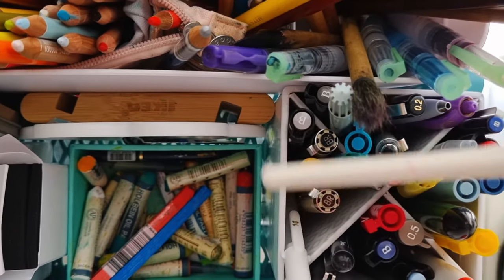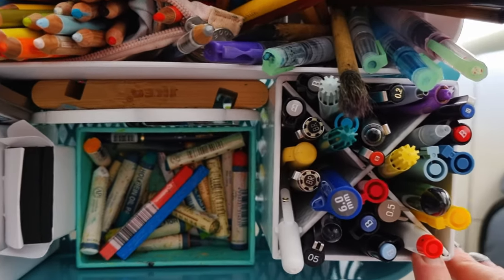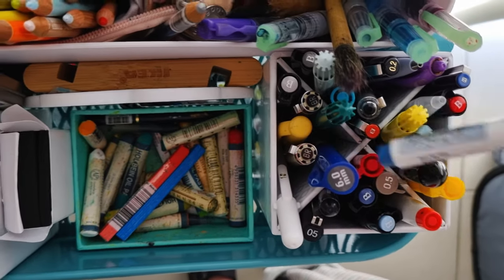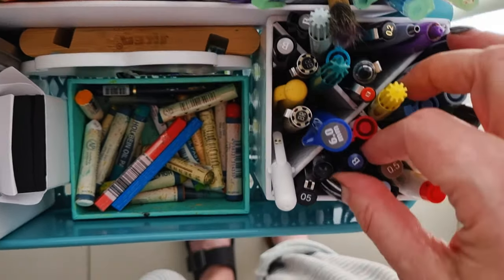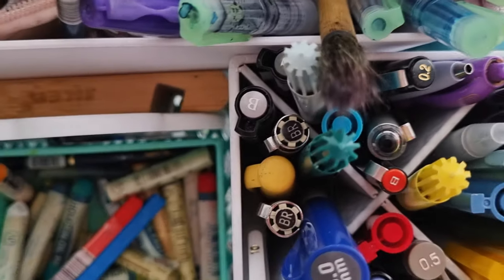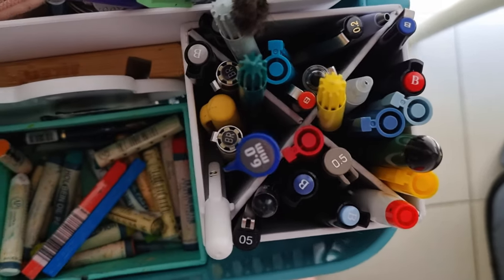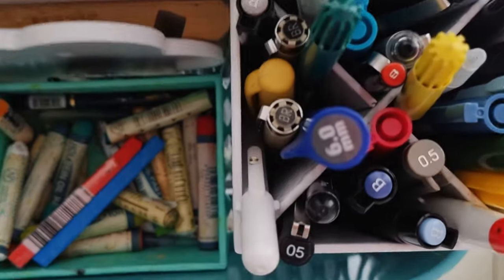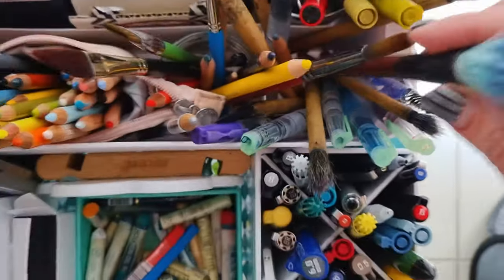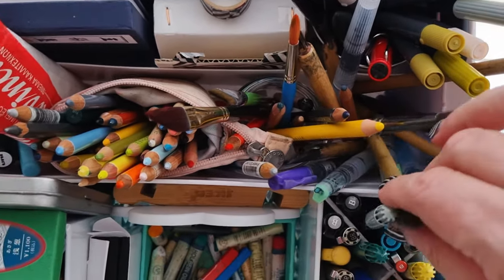They're quite good for coloring in big areas. Then a box of random pens: some fountain pens — which should not be stored standing up, I know — and just markers, different kinds of markers, fine liners, a few Pitt pens. And a pen that should be in my bedroom — I'll take that out of there.